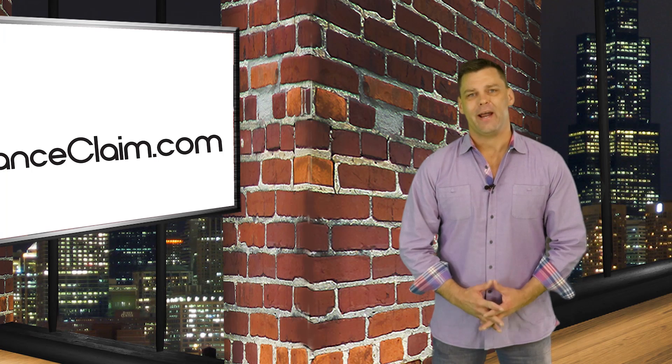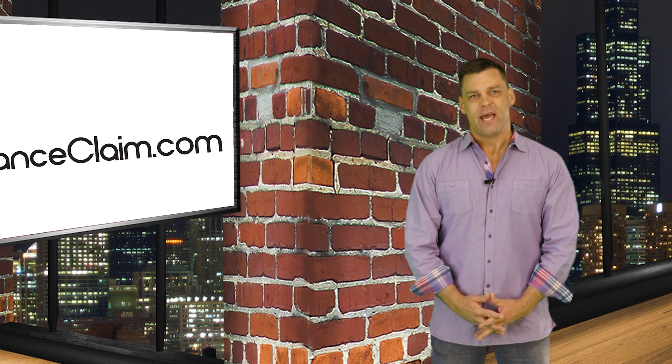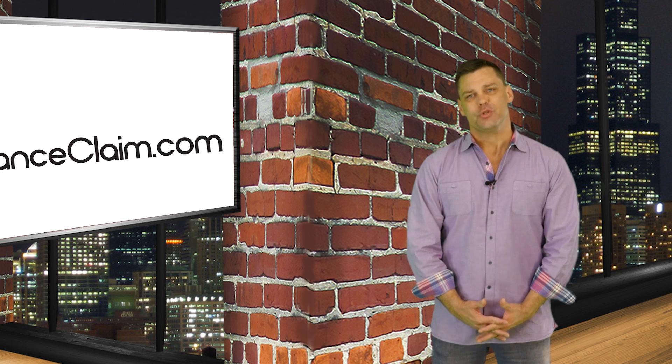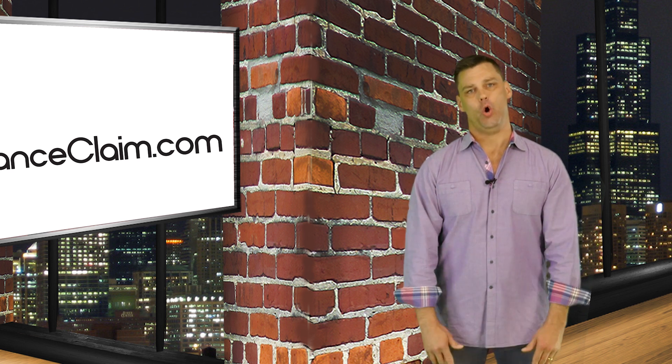Hi, my name is Stephen Hodhazy and I am here for InsuranceClaim.com. Today, we are going to be discussing how small hailstones may be able to damage the brick on your home.